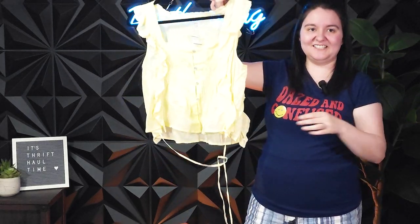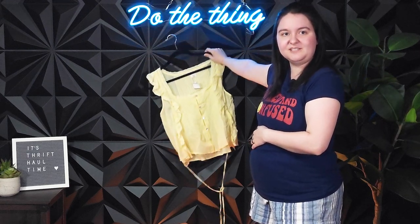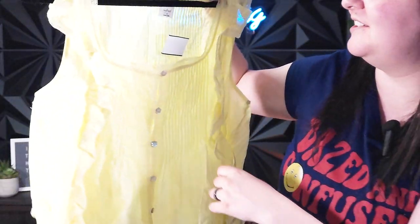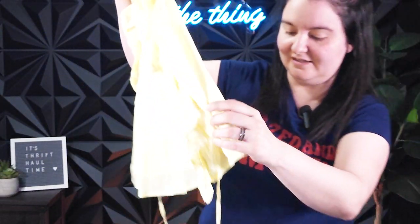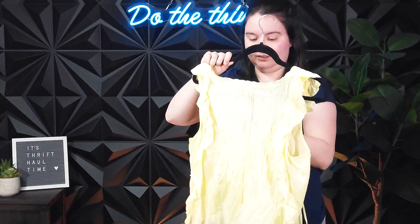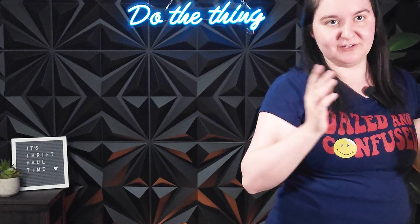Next, this cute little Wilfred shirt — it's a little pleated, like a little prairie shirt, and it's Wilfred. It's a size medium, which I loved. I just thought it was super cute, and this one was only $7. So I was happy with $7, and I think I can turn it into $30 or $40. Probably $30.